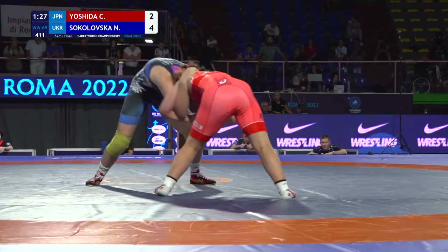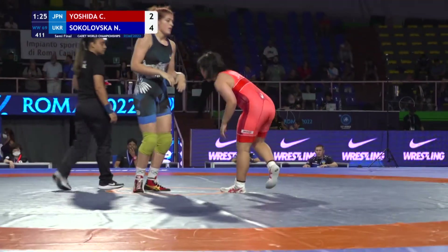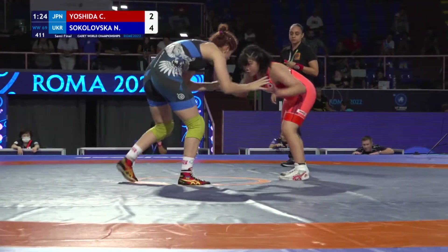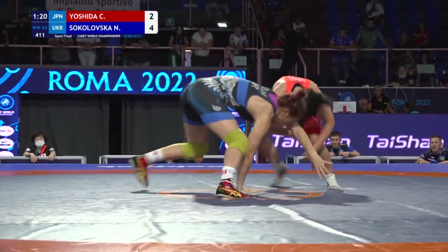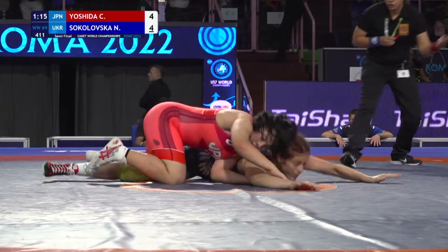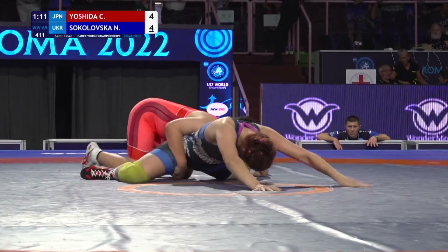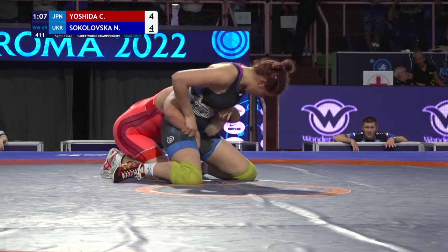Minute and a half left. Sokoloska is ahead by two, on the back of a four-point throw on the edge that almost put her opponent Yoshida out — who just gets a go-behind takedown for two. Remember, four points trumps two twos, so Yoshida is still down on criteria.